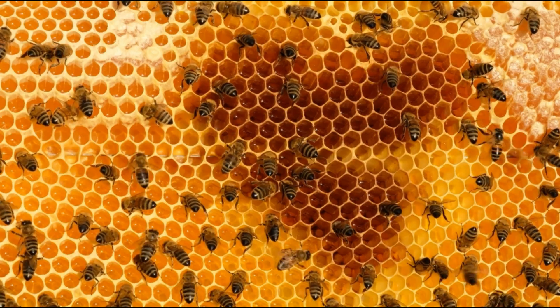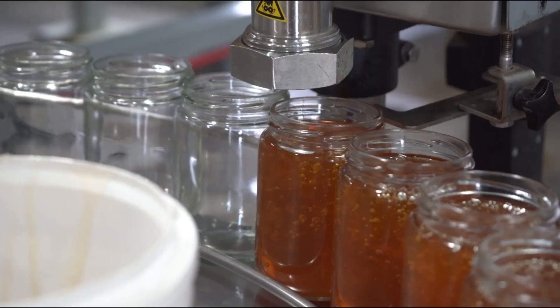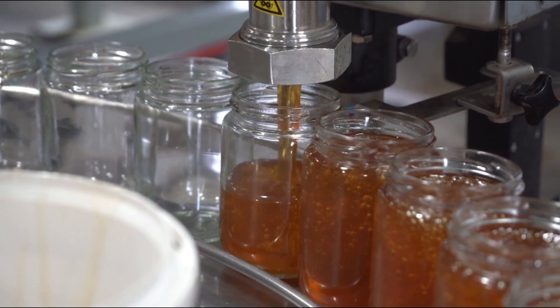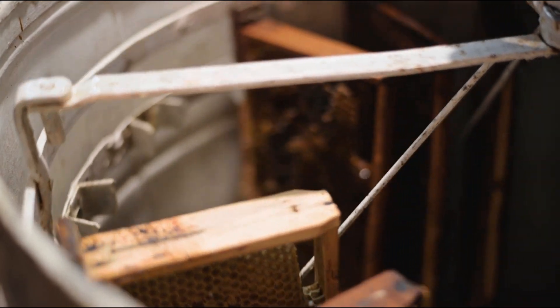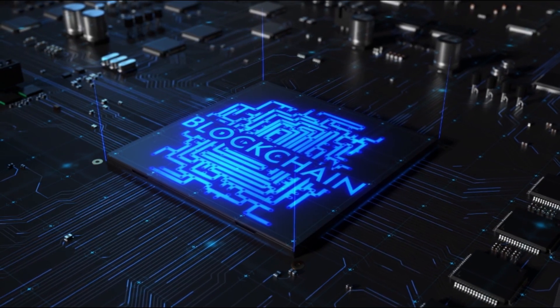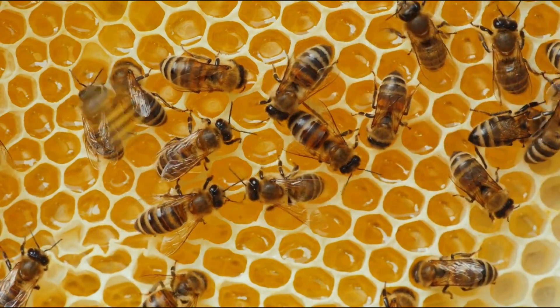As we move forward, our commitment to quality and transparency will pave the way for Canadian honey to reach more tables around the world. The future of supply chain solutions is here, and it's powered by bees and blockchain. This is the traceability of honey, brought to you by Humber Research and Innovation, N-Cube, and the Niagara Bee Group.